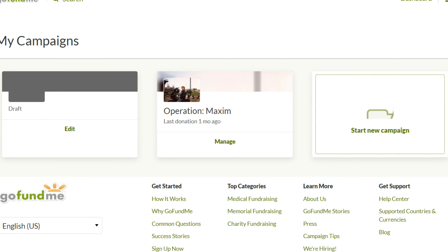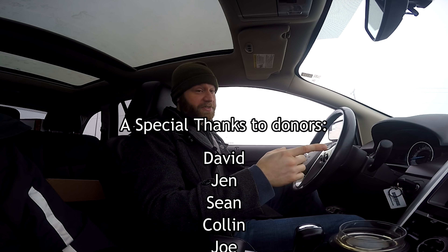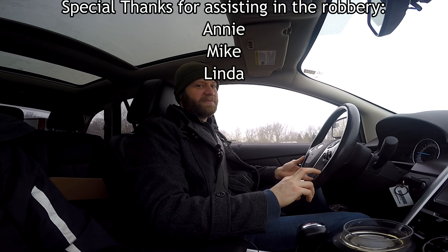I made a GoFundMe and sent it to a lot of friends, co-workers, and family members. Here are some of the sponsors that helped out my dad. Thank you very much for doing this — this is your adventure too. You helped with this also. This is Operation Maxim.